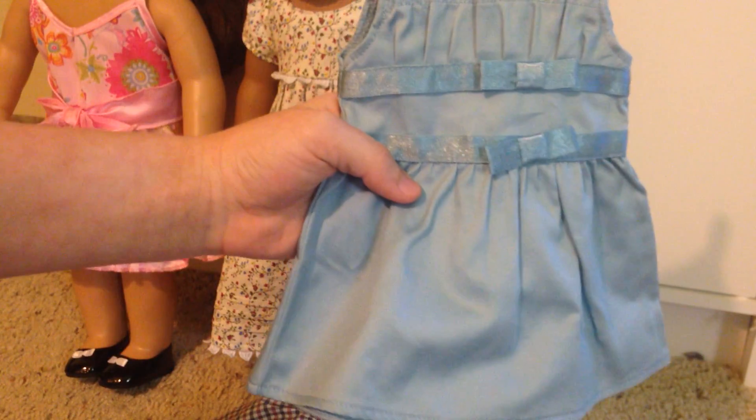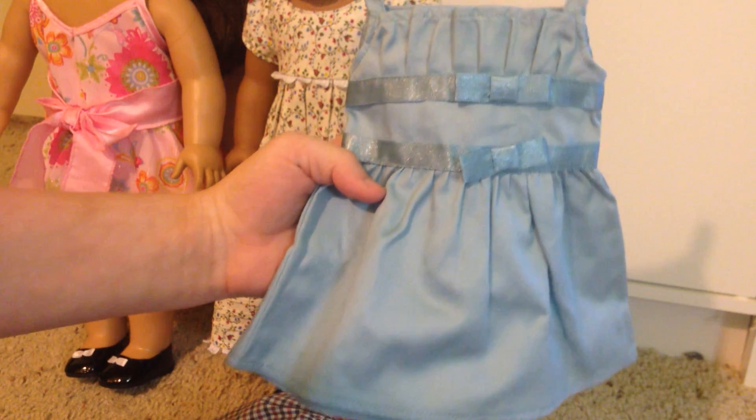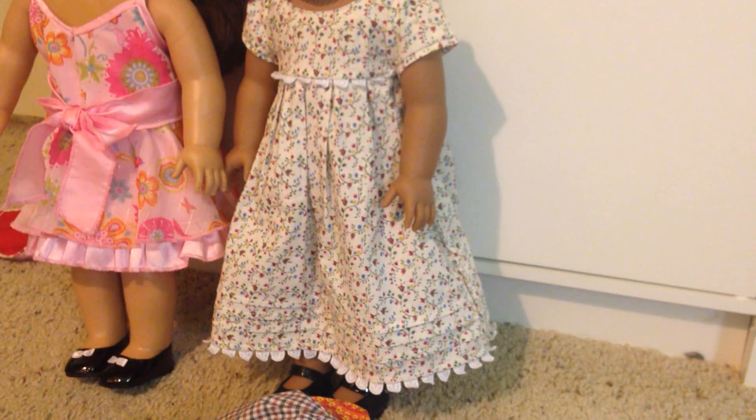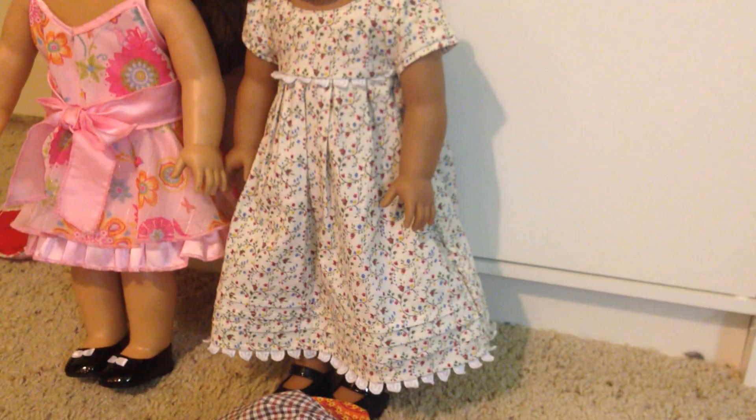Next I have, I think it's called the Double Bow Dress from American Girl. It was also a holiday dress, I believe. Then we have this dress — I totally forgot what it was called, but it came out with one of the newest outfits. It's that mix and match one.